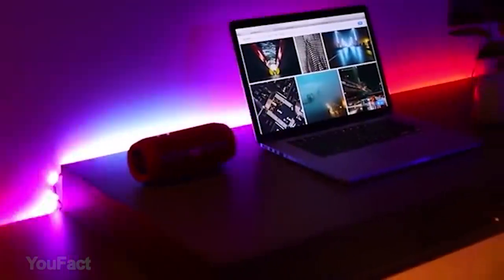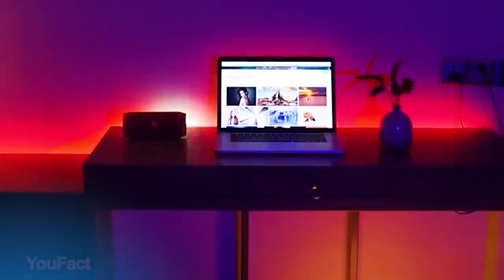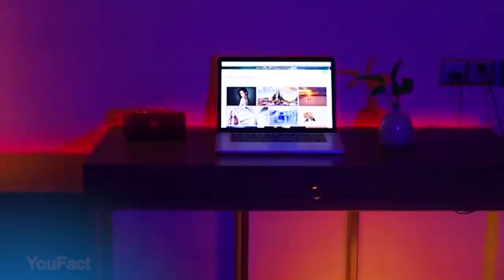No limits for your imagination and individuality. One thing — you cannot cut the strip, but does that really matter? Let the magic fill your dwelling.